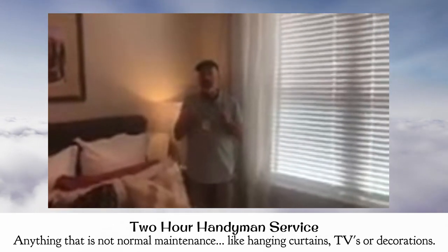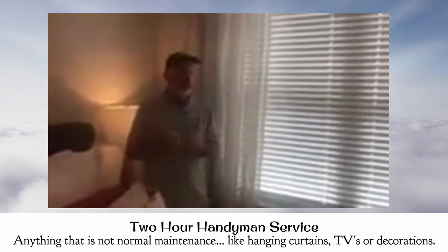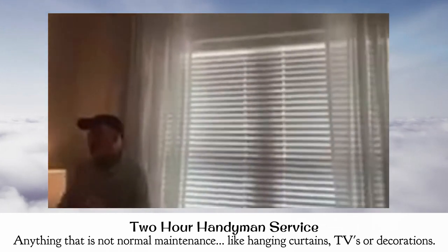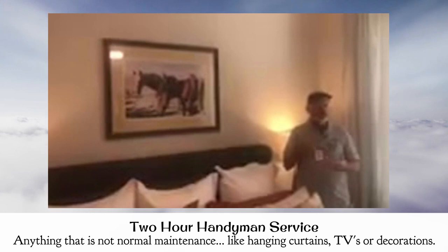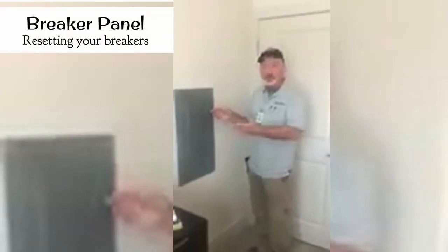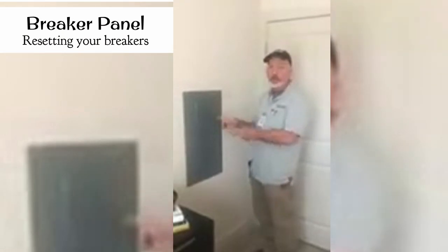The two-hour handyman service covers anything that's not part of normal apartment maintenance, such as hanging drapes or pictures on the wall. We also hang TVs, but there's a weight and size limit restriction. We also install grab bars. Inside your apartment, usually in a bedroom or laundry room, you'll find a breaker panel — the gray panel here. To open it, push the handle forward and pull back.